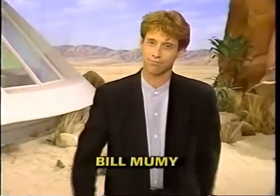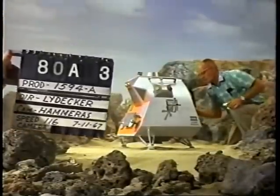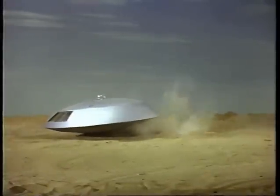Lost in Space featured some pretty incredible special effects for its day. But behind the scenes, not everything went so smoothly. This landing of the Jupiter II, for example, would have cost Major West his pilot's license. And here, the space pod looks as if the bloop were at the controls. It's a good thing we got it right, eventually. Well, sort of.